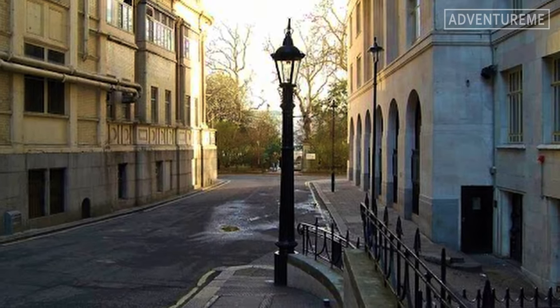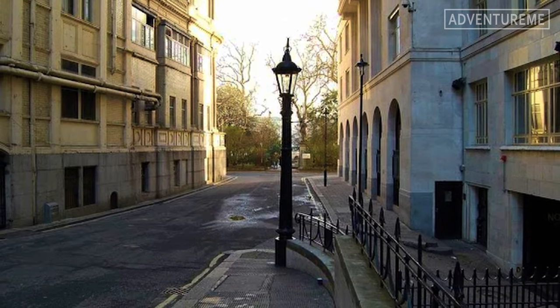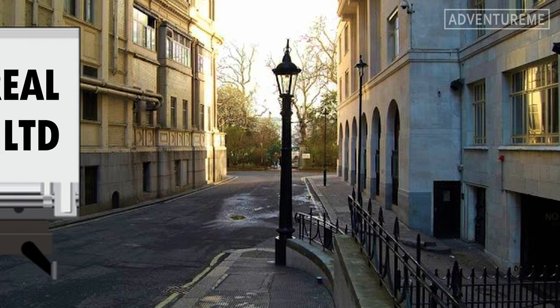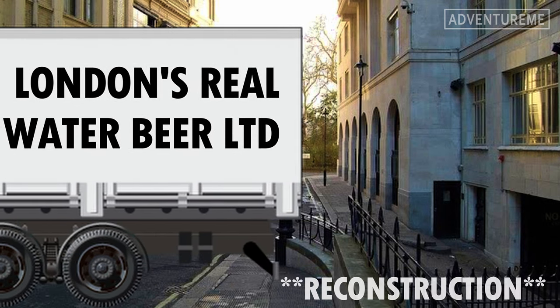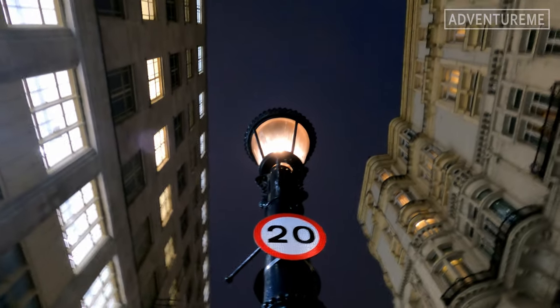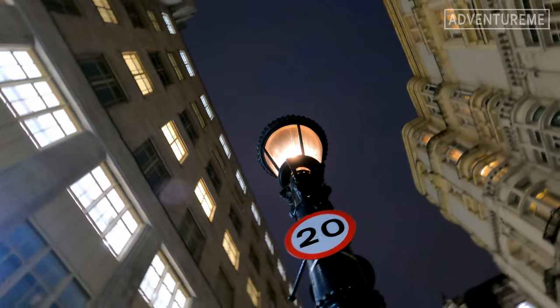Tragedy nearly struck a few years ago when a reversing truck knocked over and nearly destroyed the lamp. Here's a reconstruction, as I couldn't find a picture. Thankfully, it was restored by engineers from Thames Gas and is now protected by Westminster Council.